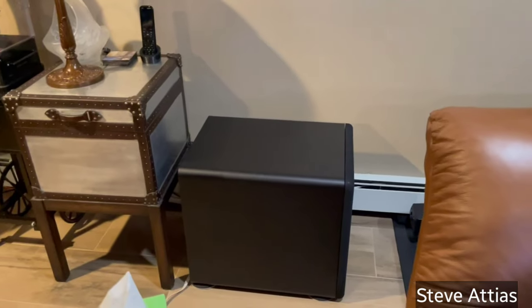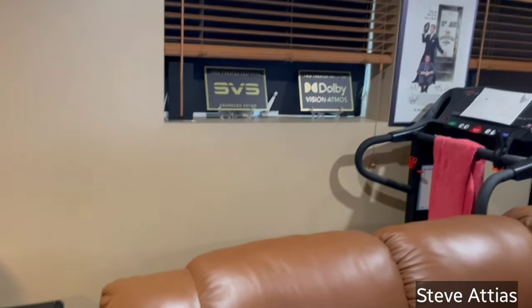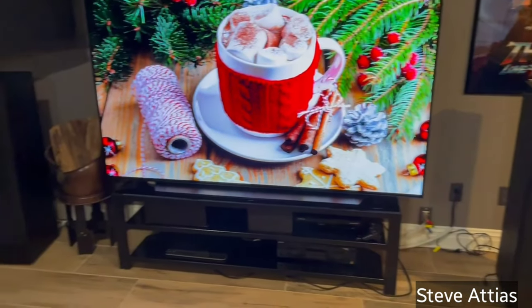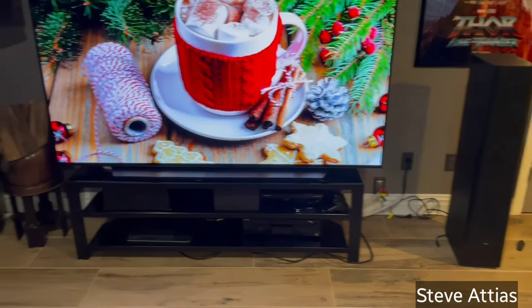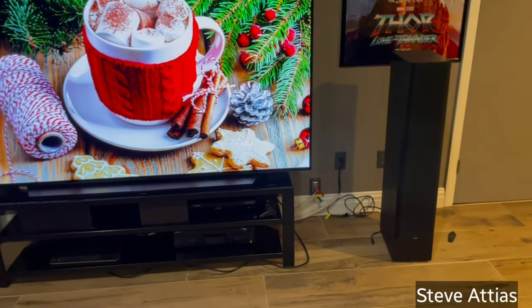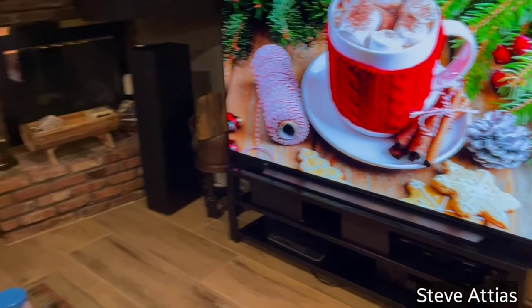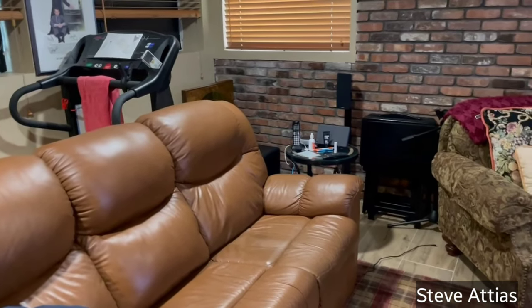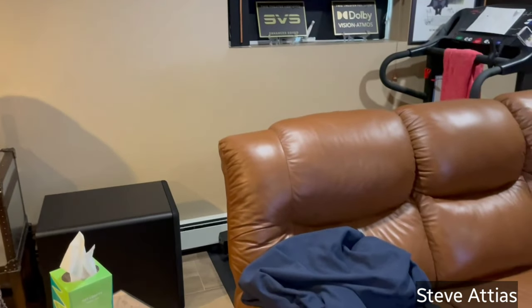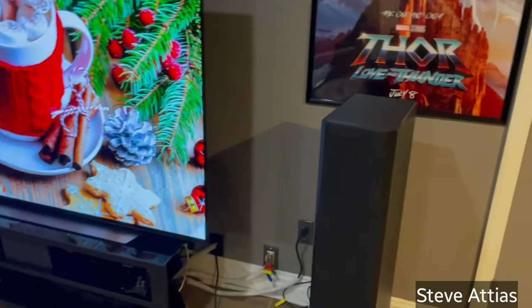That subwoofer placement was done with help from SVS technical support, which is one of the big benefits of SVS. A lot of people have subs sitting next to their front towers — I see that in a lot of videos — and that might work great in a dedicated rectangular theater room, but it did not work here at all. Despite a couple of attempts to put one or more subwoofers up front, REW said this placement works best.